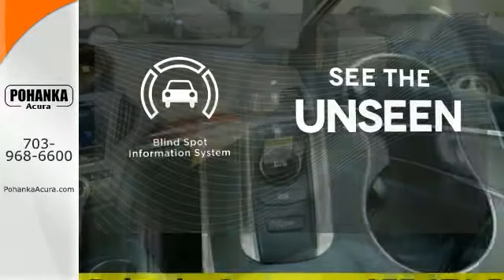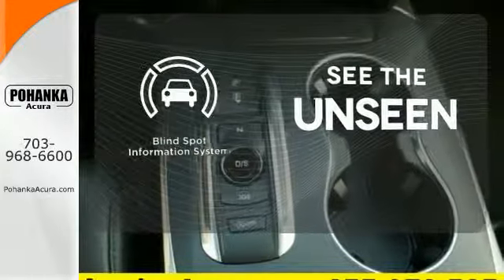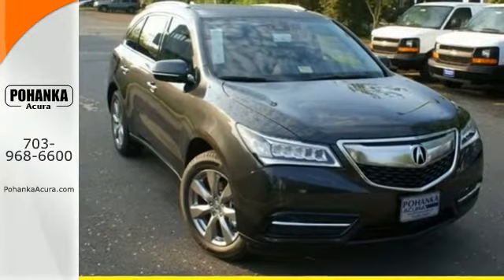Negotiating traffic has never been easier, thanks to the blind spot indicator. Life is a journey, so enjoy it with this Acura today.